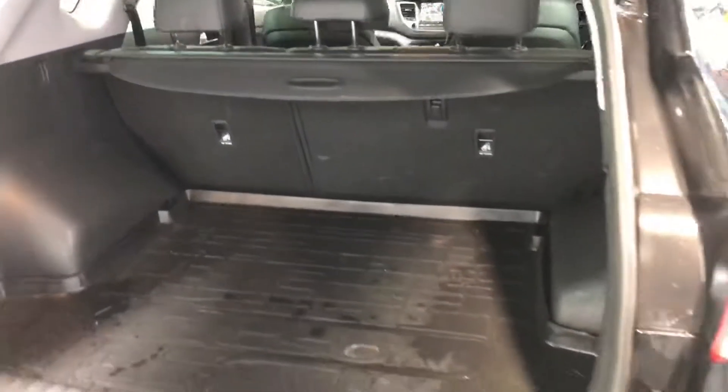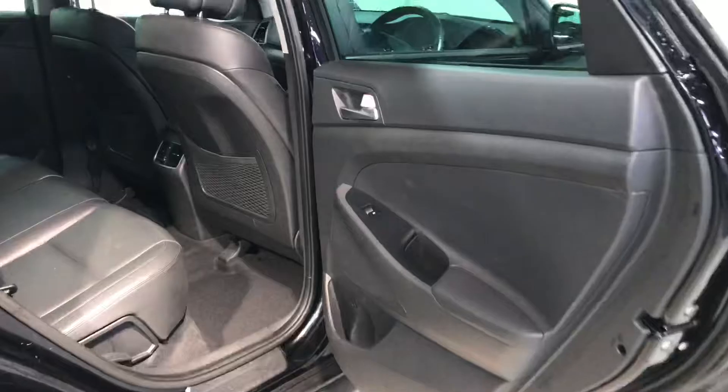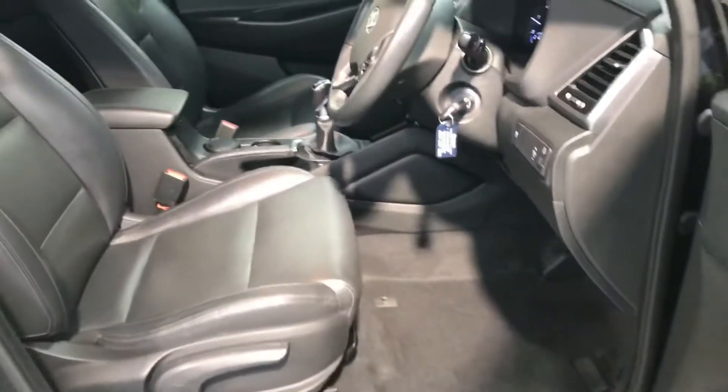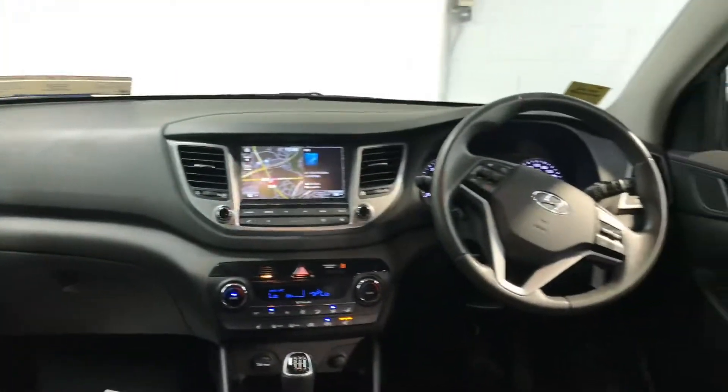You have reverse parking sensors, you get a boot liner in the back as an extra, and there are two ISOFIX points for your child seats. There's a very comfortable black leather interior in this car.